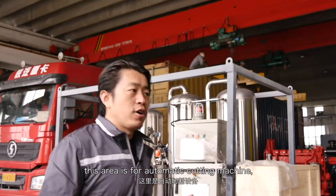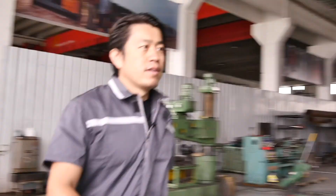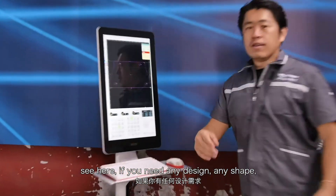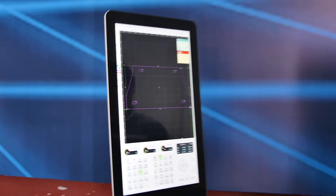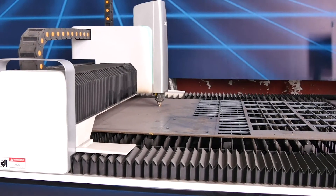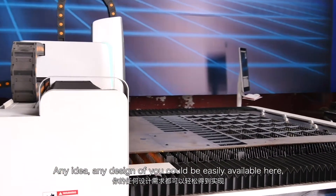This area is for the automatic cutting machine. Everything is programmed and made by the computer. If you need any design or any shape, we can program it here and automatically cut it here. Any design you have could be easily made available here.